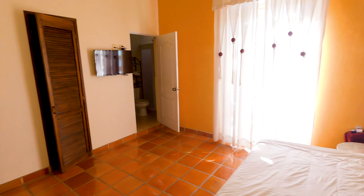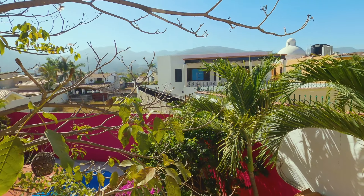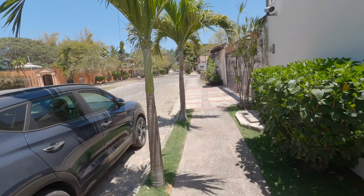My suite, labeled the Wheat and Honey Suite, comes with a beautiful private balcony with a view of the mountains. Walking around the neighborhood, I can definitely say I feel safe and got no bad vibes whatsoever.